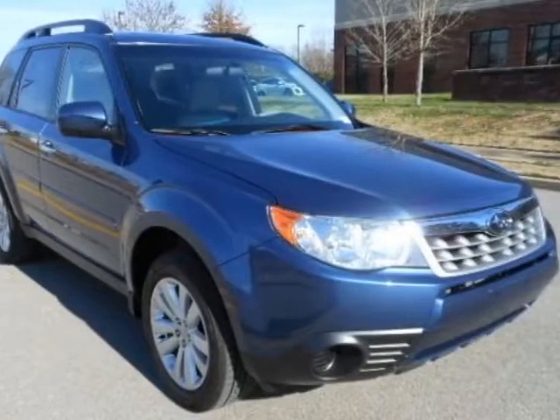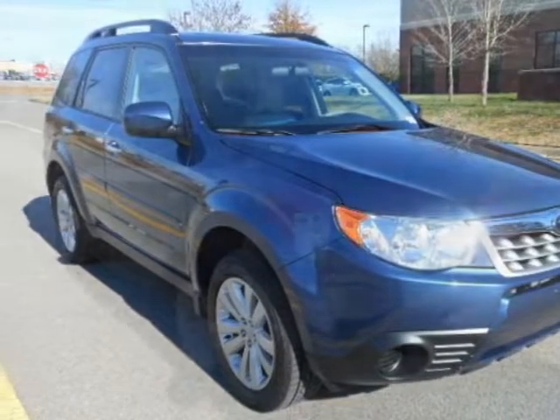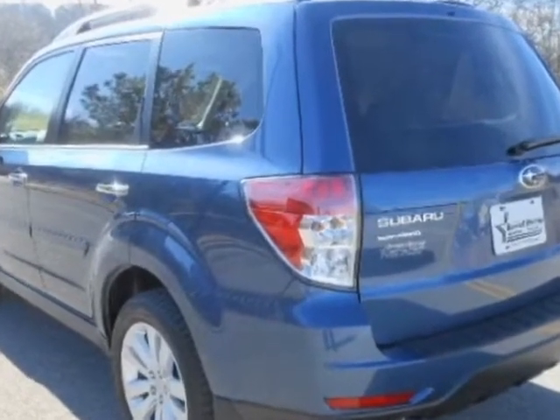Check out this new 2013 Subaru Forester. For your protection, this vehicle has a full factory warranty.